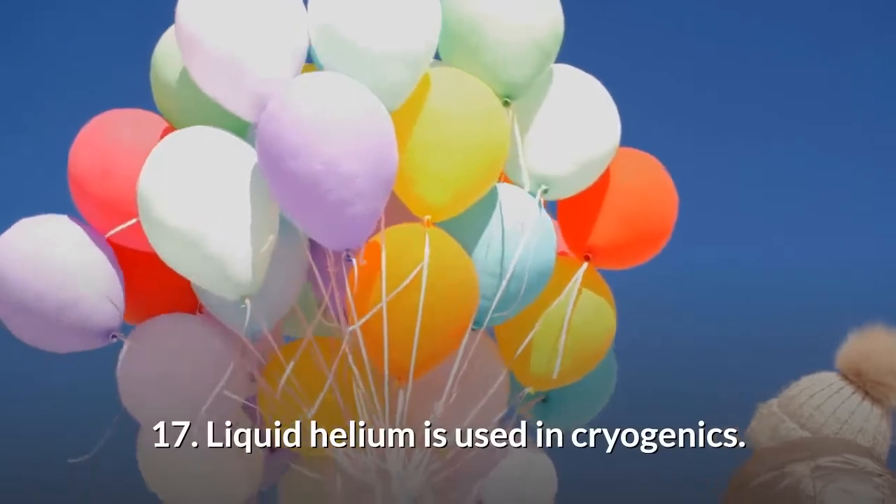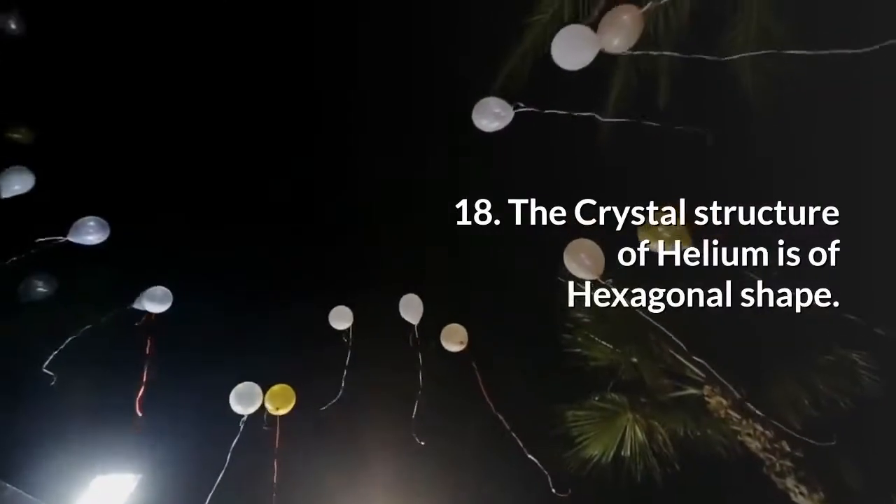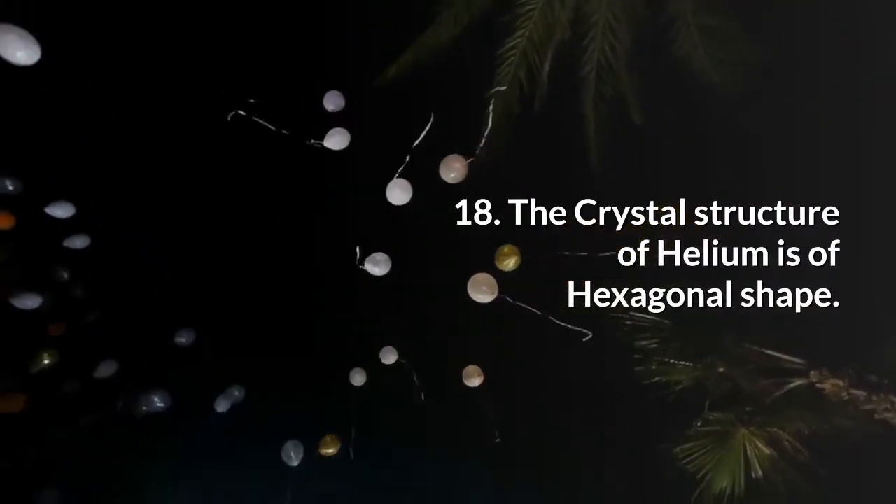Liquid helium is used in cryogenics. The crystal structure of helium is of hexagonal shape.